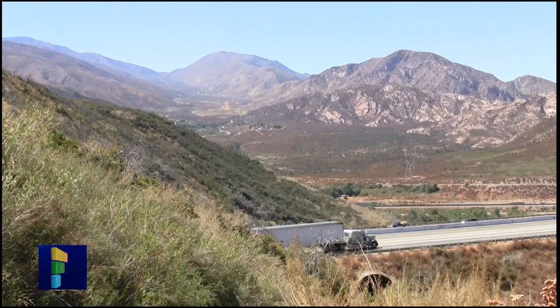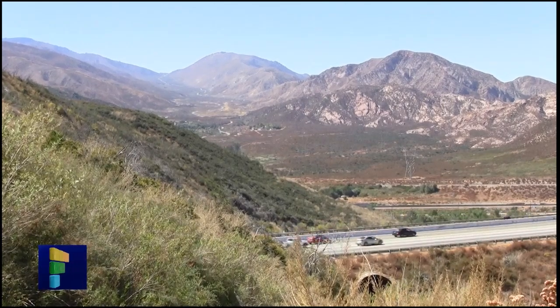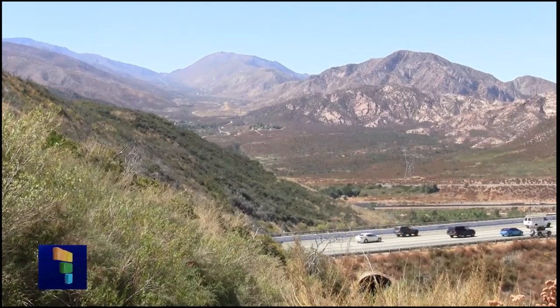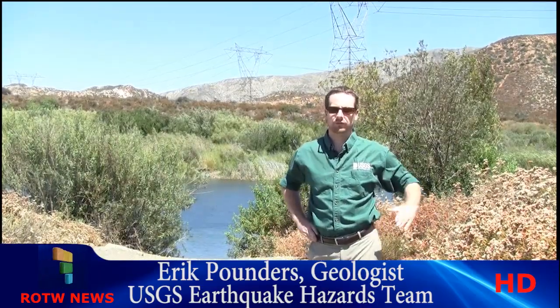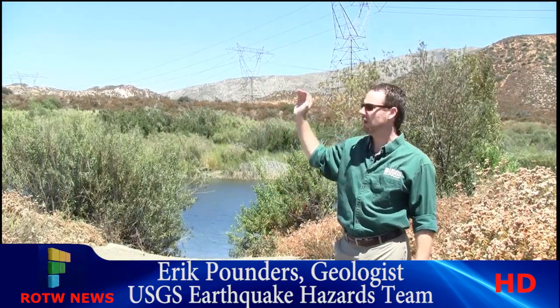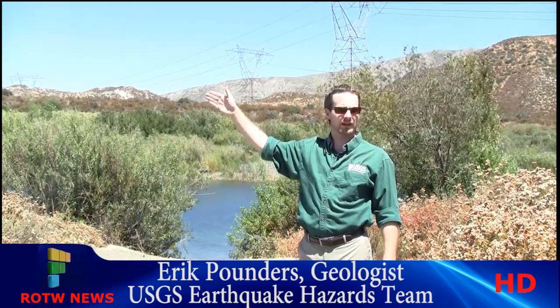Glance across the 15 Freeway on Cajon Pass and you'll get a bird's eye view of the San Andreas as it descends through Lone Pine Canyon. Not only does it cut through the pass, it's also responsible for forming it, explains geologist Eric Pounders. We're standing right now in the middle of the Cajon Pass. The 15 Freeway goes from Southern California here across the San Gabriel and San Bernardino Mountains up through Cajon Pass. And this pass is here because the San Andreas Fault has made a depression in the valley.